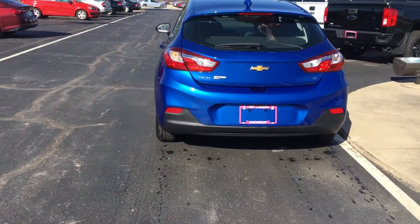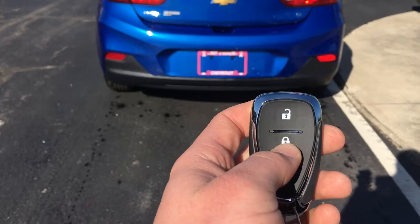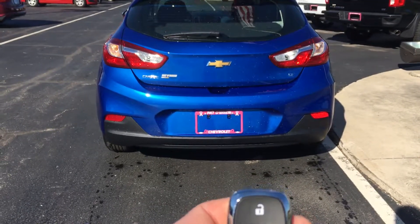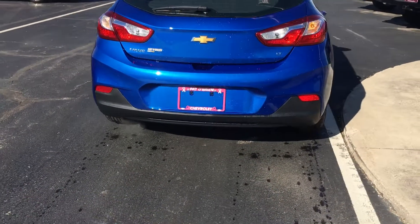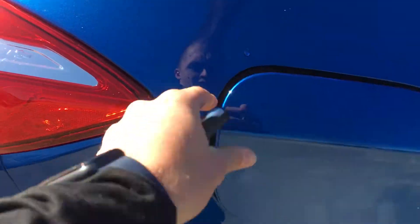This is the first year for the hatchback. A cool feature on the LT with the convenience package — it has remote start and a push-to-open gas cap.